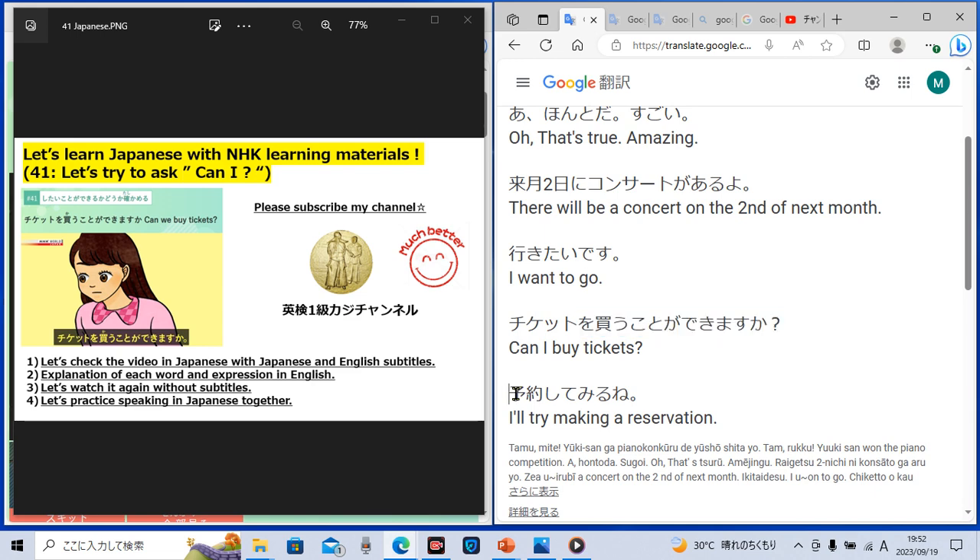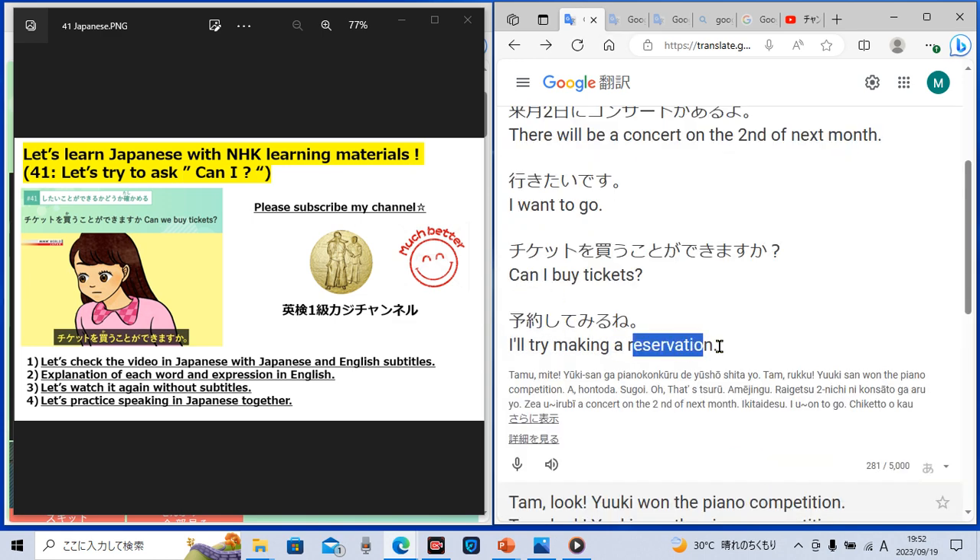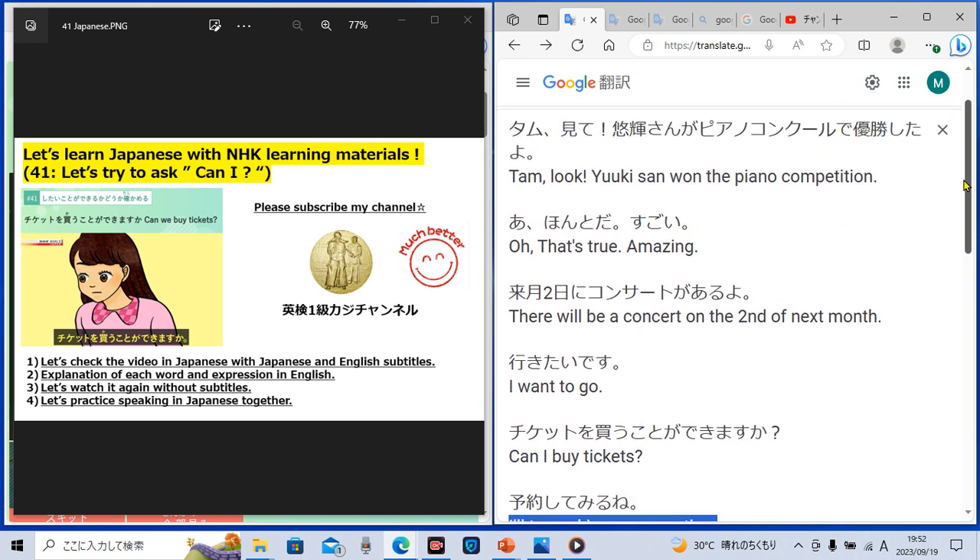Then another lady said, 'Yoyaku shite miru ne.' 'Yoyaku' in English means 'reservation.' 'Yoyaku suru' means 'make a reservation.' 'Shite miru' means 'I'll try.' So 'yoyaku shite miru ne' means 'I'll try making a reservation.' Could you understand every Japanese word and phrase? I hope so. Let's move to the next practice.